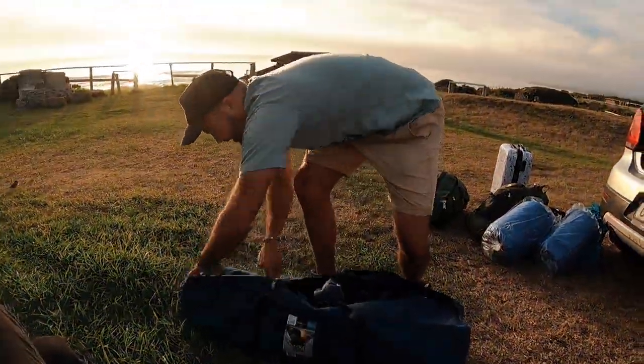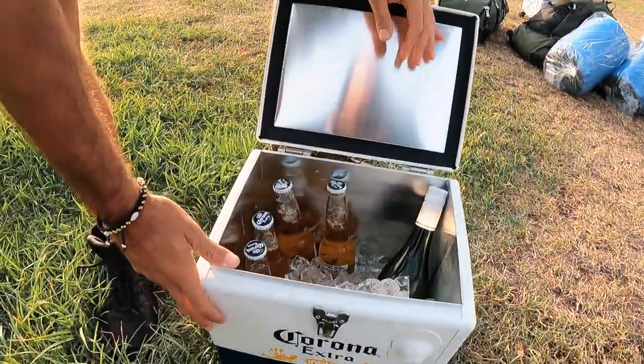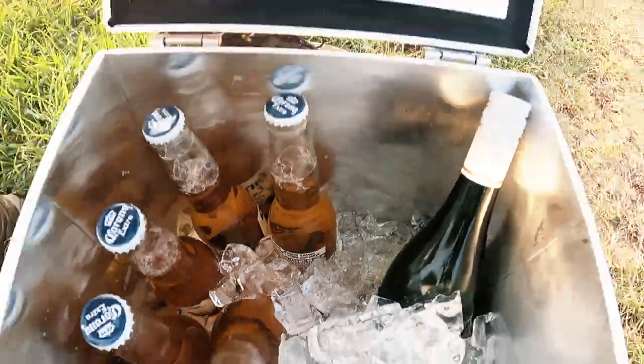I'll show you this later after I take everything out. We've got a steel cupboard shelf. Look inside here — got some Coronas for the boys and some nice wine.